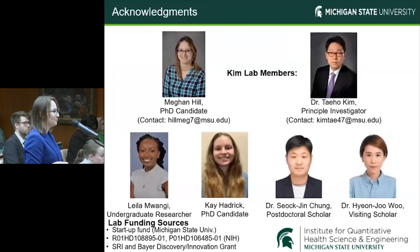I would like to thank everybody in my lab, especially my PI Dr. Taeho Kim, for making this research possible, as well as the Institute for Quantitative Health Science and Engineering here at Michigan State, with all of the lab resources we've been allowed to use, including the photoacoustic instrument in the Imaging Core. Thank you.